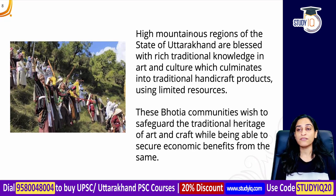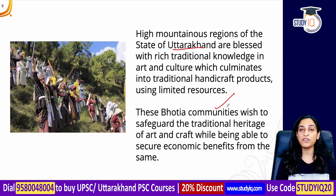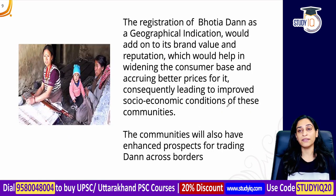These high mountainous regions are a blessed area containing a lot of traditional knowledge, culture, and information. Handicraft products are made here with limited resources. These communities want to keep their traditional heritage and crafts alive so that the new generation also learns this work and gets economic benefits.